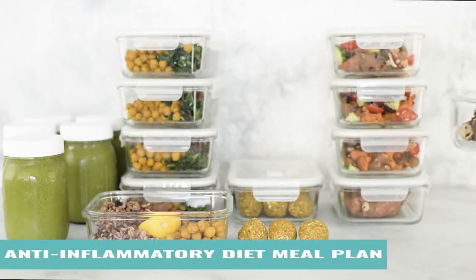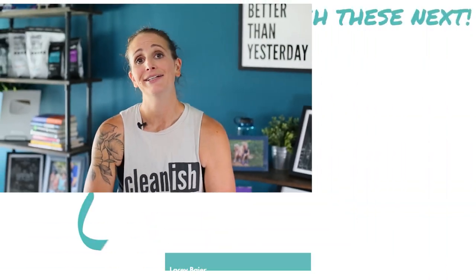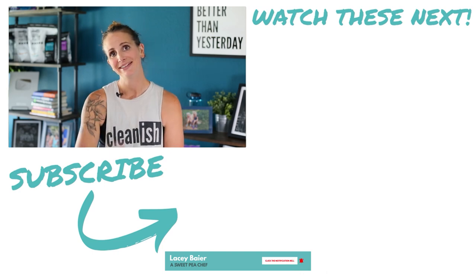If you thought this video was helpful, make sure to give it a thumbs up and share it with anyone who could benefit. Check out my five-day free anti-inflammatory meal plan that covers a ton of this content — it's free to download, delicious, and gives you five days of anti-inflammatory foods so you can start feeling better right away. Here's to being better than yesterday every day — stay tuned and I'll see you in the next video.